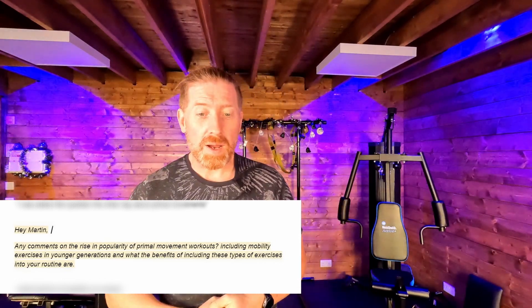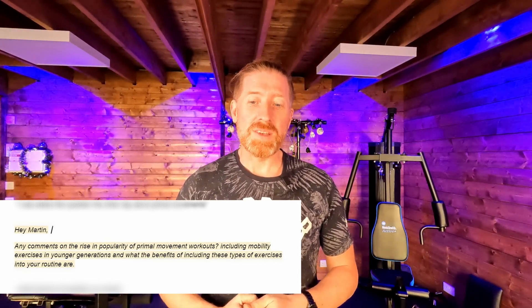Primal movements — are these a fad or are they fabulous? I was asked this question the other day about primal movements, to comment on the popular rise of primal movement workouts including mobility exercises in younger generations, and what are the benefits of including these types of exercises into your routines.